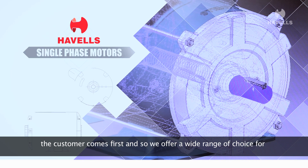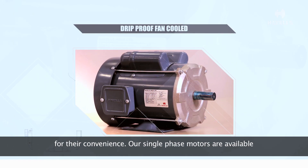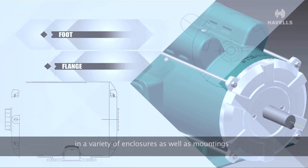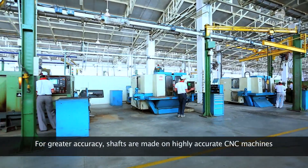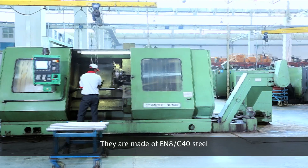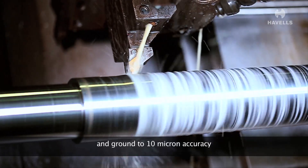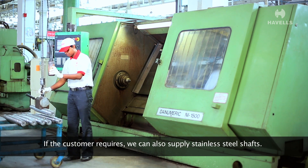For us, the customer comes first and so we offer a wide range of choice for their convenience. Our single-phase motors are available in a variety of enclosures as well as mountings. For greater accuracy, shafts are made on highly accurate CNC machines. They are made of EN8 by C40 steel and ground to 10-micron accuracy. If the customer requires, we can also supply stainless steel shafts.